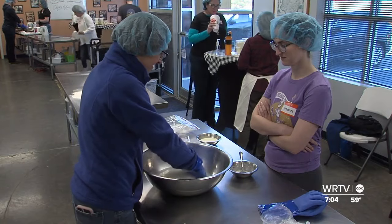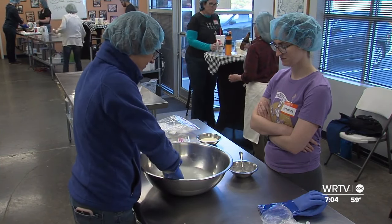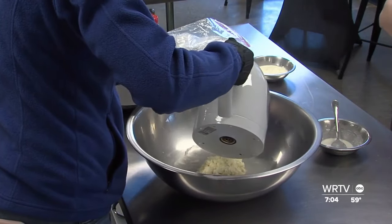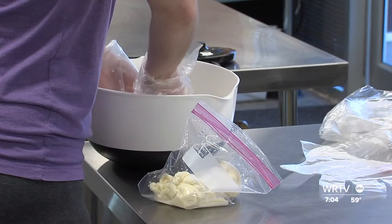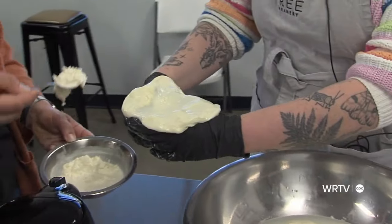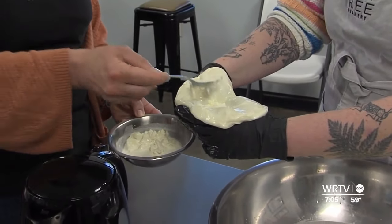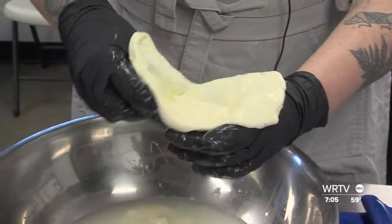We have five different classes right now we offer. The basic class is the fresh mozzarella-making class where you make the mozzarella curd and then you stretch it. Another basic or level one class is the burrata ricotta class. A level two class would be our gouda class. And then you move up to cheddar class and butter class. It's fun, but it takes time and skill. You can start at the basic level and move up, become more advanced if you would like to.